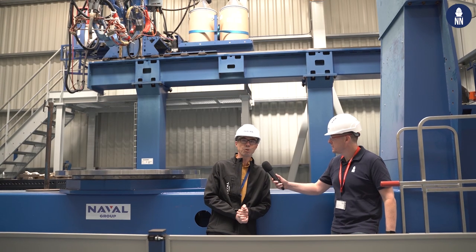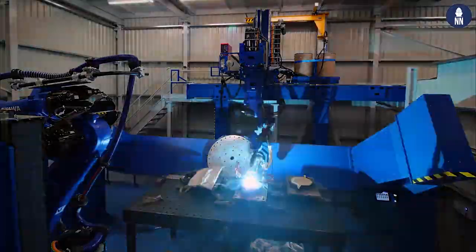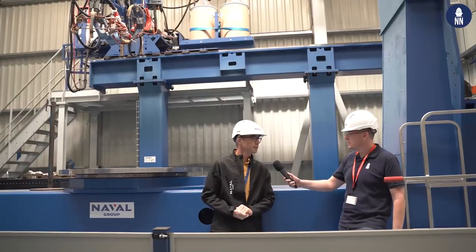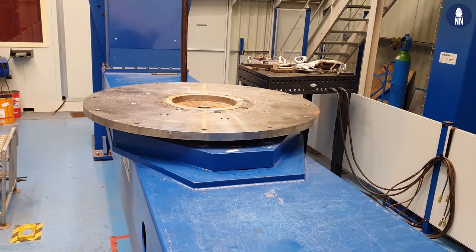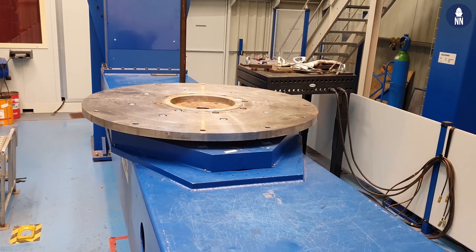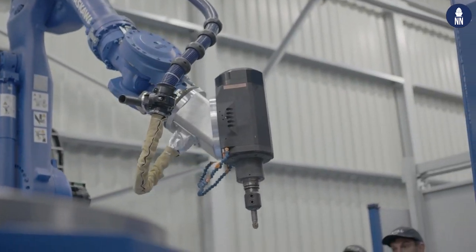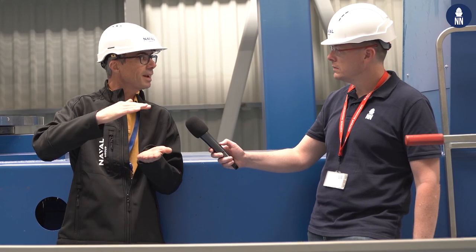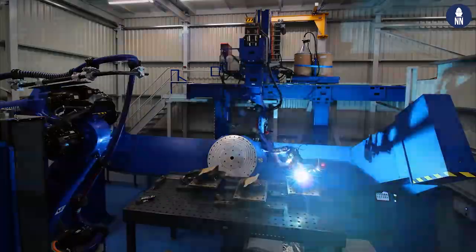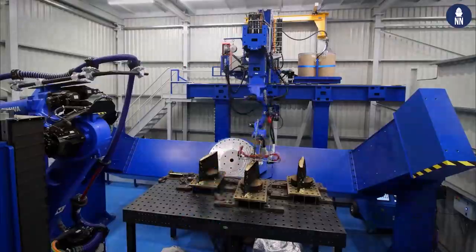Behind us is a so-called WAM process machine — WAM standing for Wire Arc Additive Manufacturing. You have the support here where you put the parts that you will print, and on top of that you have the robot where the wire is coming in, and the wire is layer by layer welded to compose and make the components by additive manufacturing.